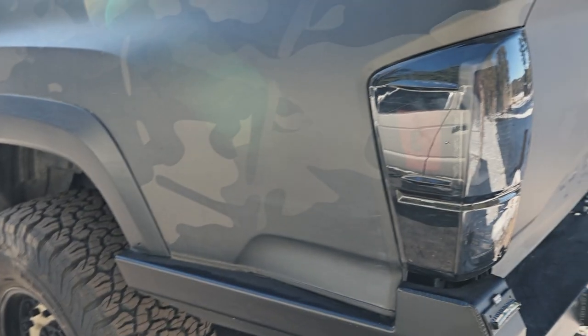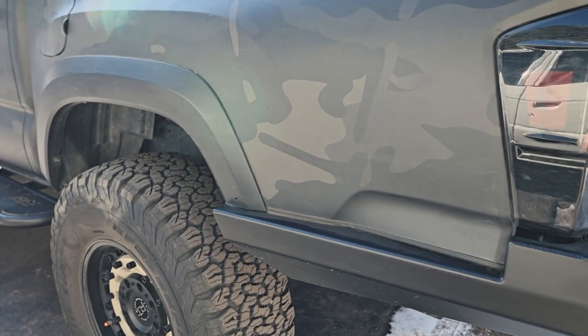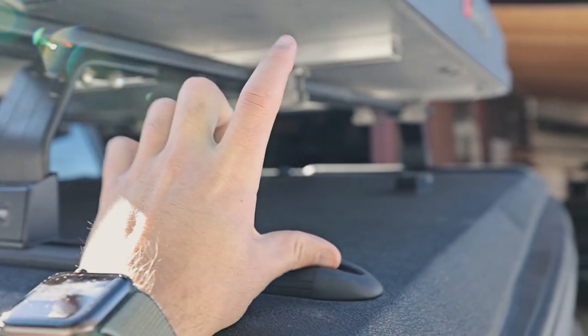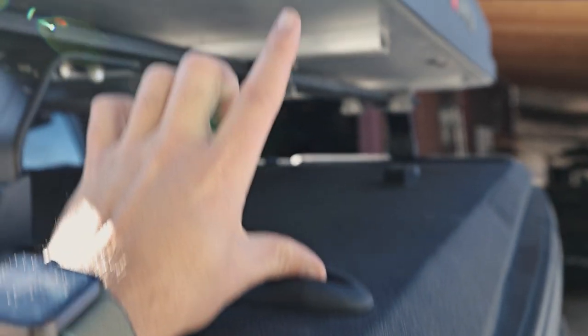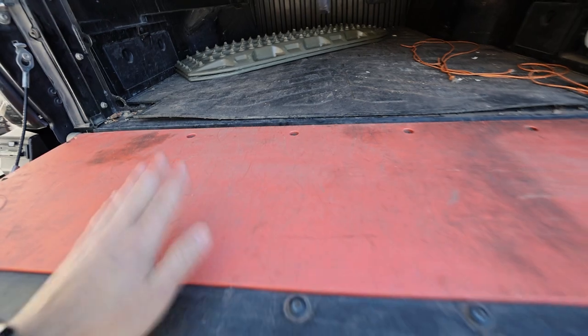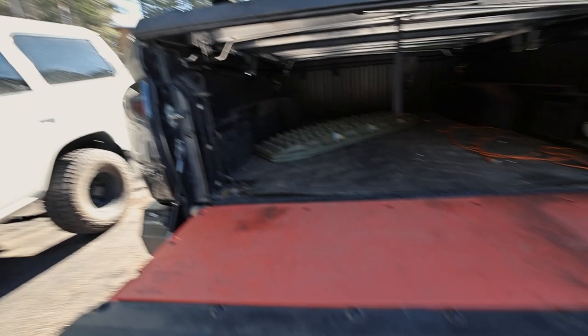I have some cheap eBay rock lights underneath that went out on me, so I may at some point put some KC Cyclones under there. I've also thought about putting a chase light back here on an arm that I can rotate down, so it can be up for chase lights and then rotated down for a camp light — since I do a lot on my tailgate like cooking food. That's something I've been kicking around but haven't done yet.